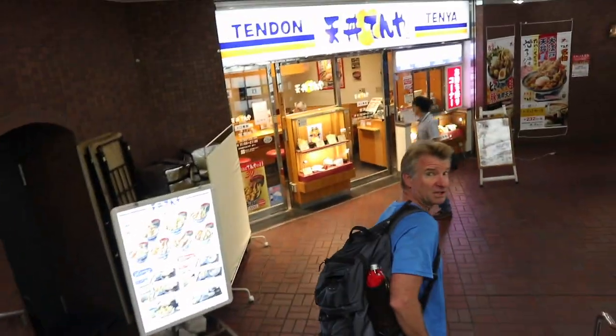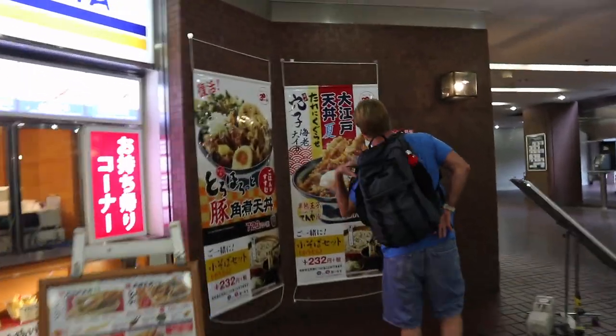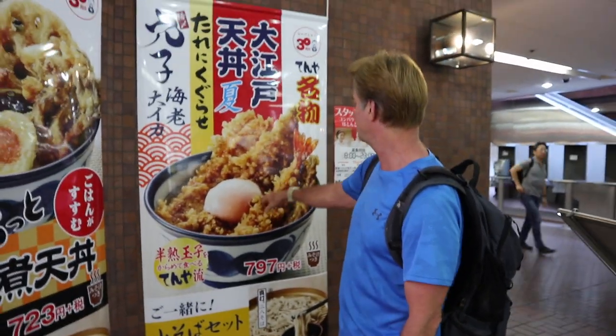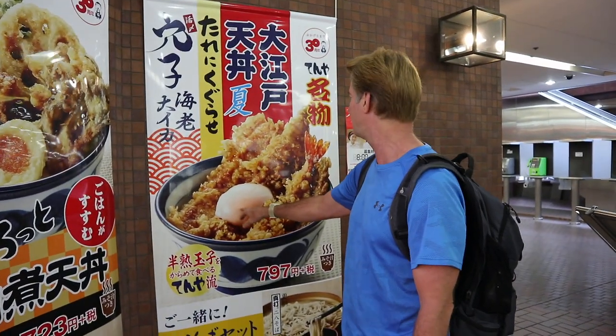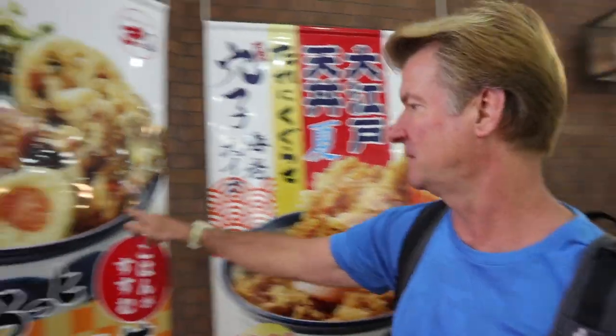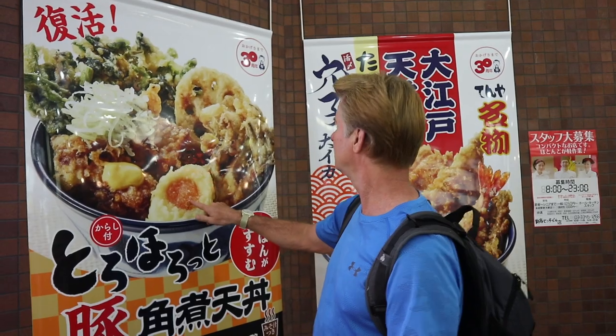Careful, there's stairs here — seven of them. Oh yeah, doesn't that look delicious? Look at that. That's fried shrimp there. There's maybe a soft-boiled egg, a piece of fish or two. It's hard to tell what these are. There's another one over here. I like that. I like this egg better.